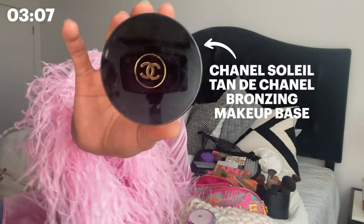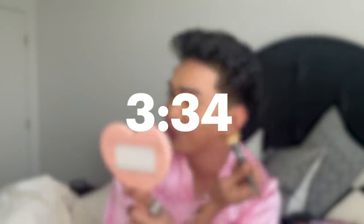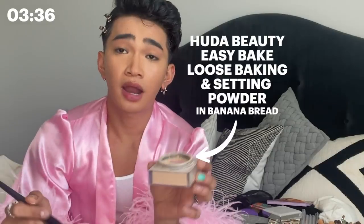I think she's good. Ladies and gents, this is the Chanel Tan Tour — I don't speak French, but this is the Tan Tour. It's Chanel. Powder — a little Huda Beauty banana bread powder moment.